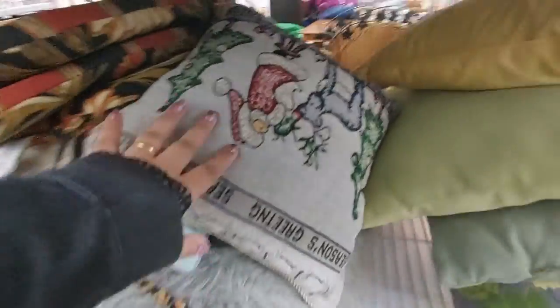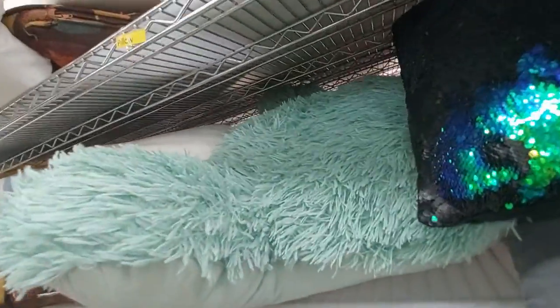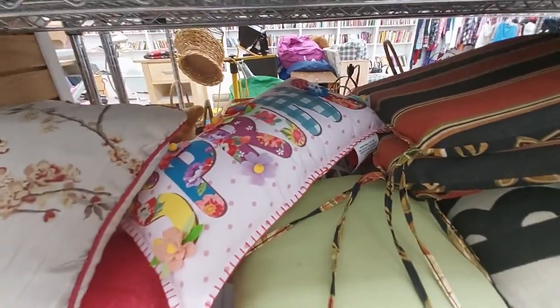Look at this cool one — they have a sequin one, check it out. Neat! This fluffy big one, this one right here looks soft. This one here says 'Spring.' This cushion here maybe for a dog or something, I don't know.